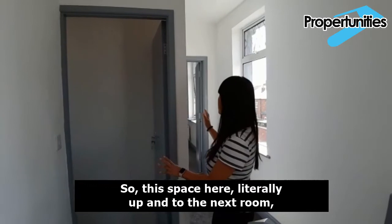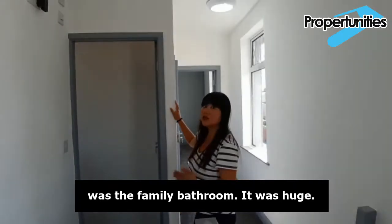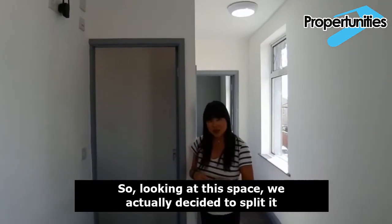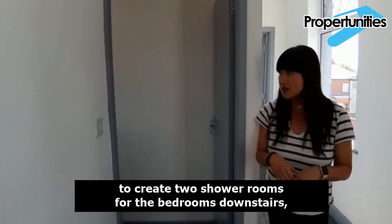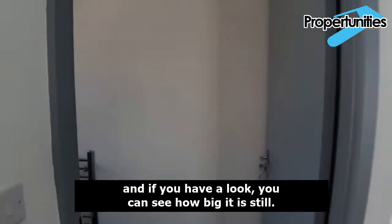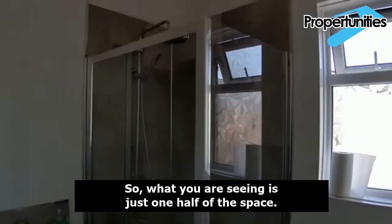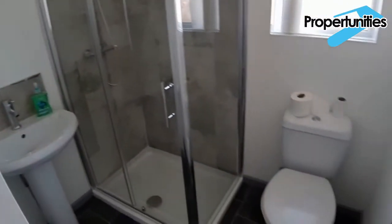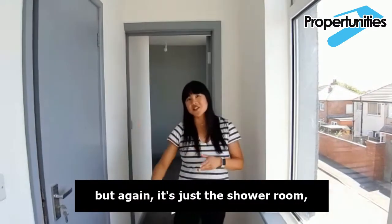This space here, literally up until the next room, was the family bathroom — it was huge, with a shower and a separate bath as well. Looking at this space, we decided to split it to create two shower rooms for the bedrooms downstairs. You can see how big each half still is — what you're seeing is just one half of the space. This is the second half; again, it's just a shower room.